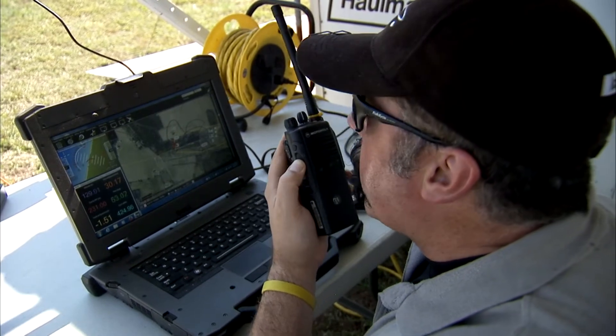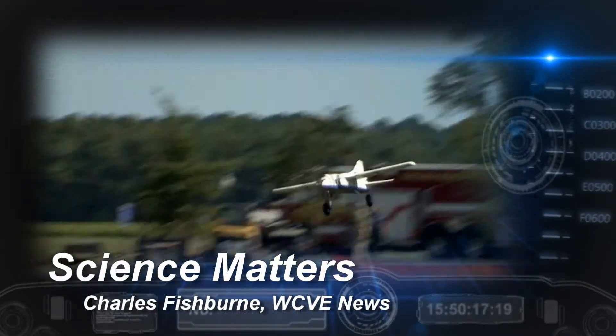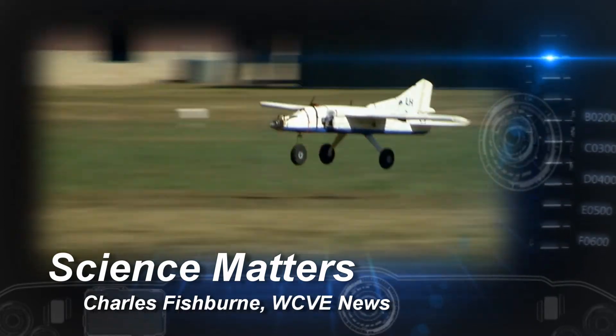You're at about 130 right now. Airspeed's about 23. For Science Matters, I'm Charles Fishburne, WCVE News.